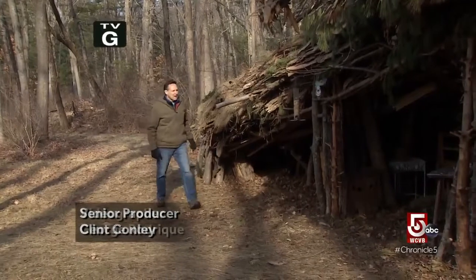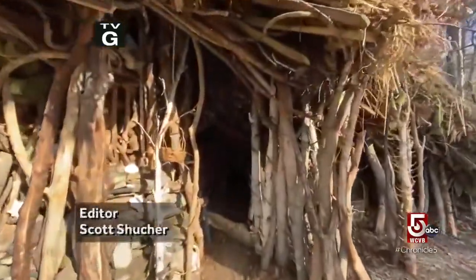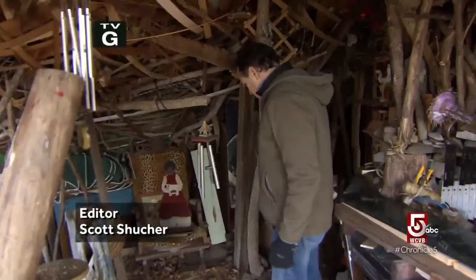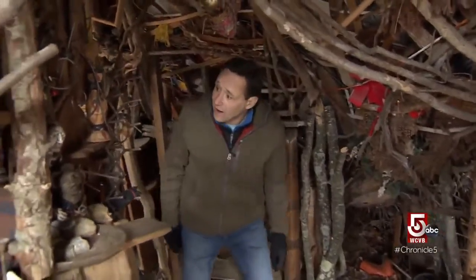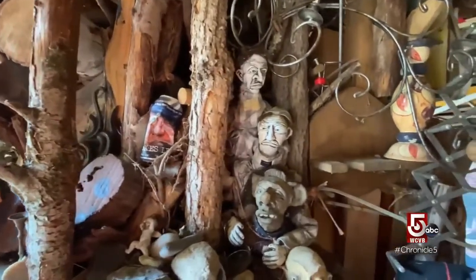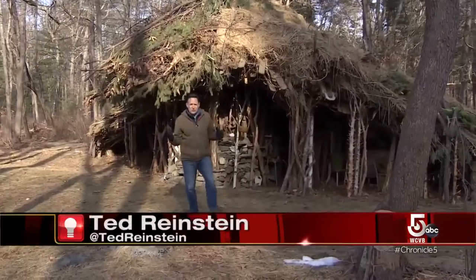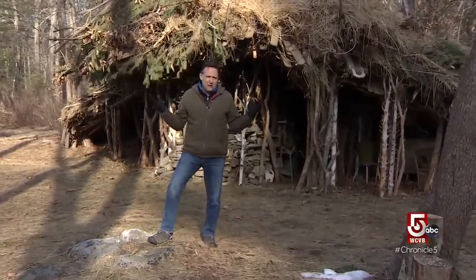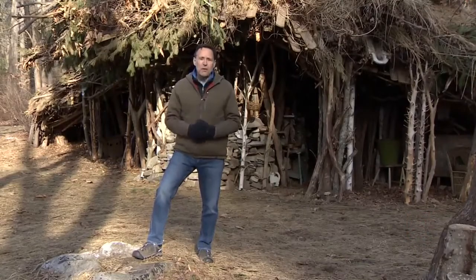A few years ago, Chronicle happened upon some mysterious huts hidden away in the woods west of Route 128. A mad assemblage of tree limbs, piles of stone, construction debris, all festooned with trinkets, figurines, and random curiosities. The forests around us aren't just filled with sticks and stones and bugs and mud. Wander around out here long enough and you're bound to come across something unexpected — and that's just what we've come looking for: weird stuff in the woods.